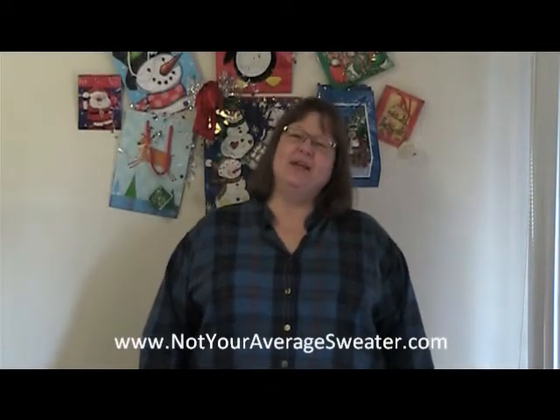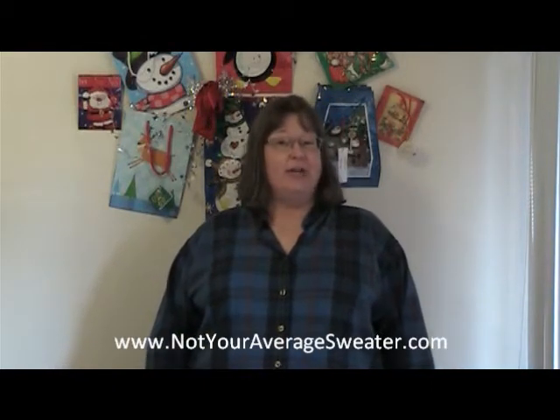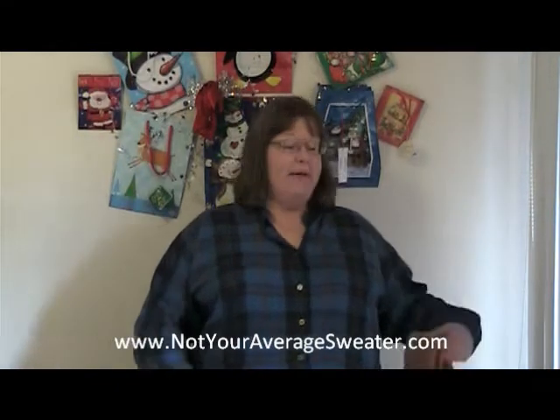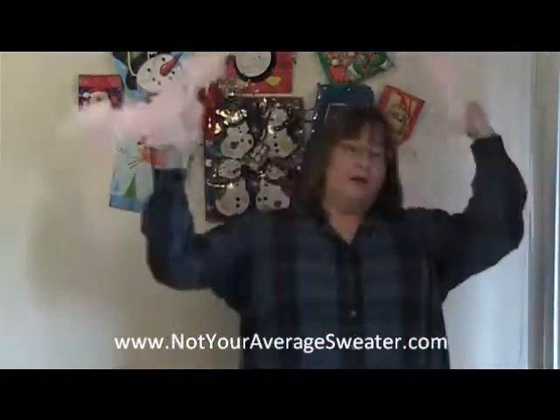Hey everyone, Nancy here again. I recently did a video post about setting up backdrops for people who want to have their picture taken at your Christmas party. Another great thing is to also have available for them some costume props — you can have things like a few ugly scarves or maybe a pink feather boa, which is always good.